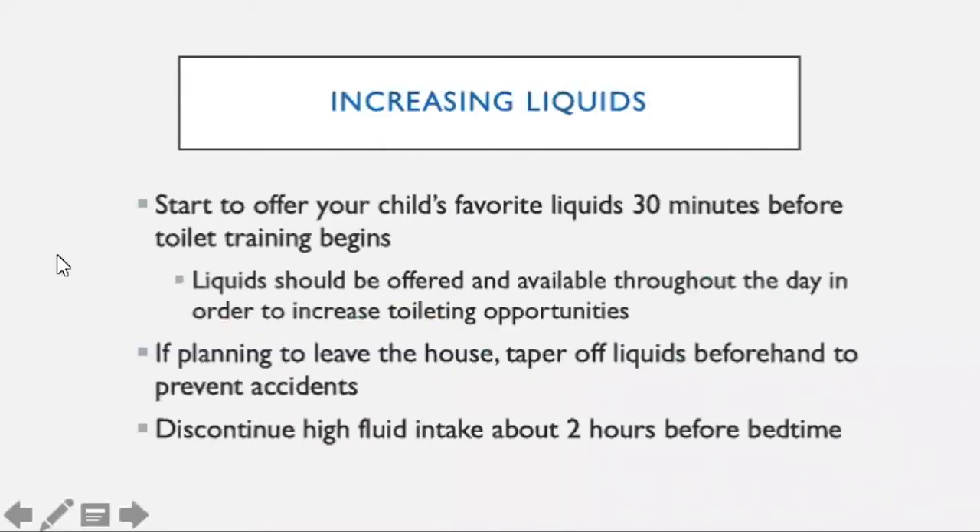For increasing fluids, first you're going to pick out one or more of their favorite liquids — apple juice, water, anything they really like that's going to increase their liquid intake. Liquids should be offered throughout the day as long as you're home and focusing on toilet training, to increase toileting opportunities. If you plan to leave the house, you want to taper off those liquids beforehand to decrease the chances of having an accident. And each day you're going to discontinue any high fluid intake at least two hours before bed.